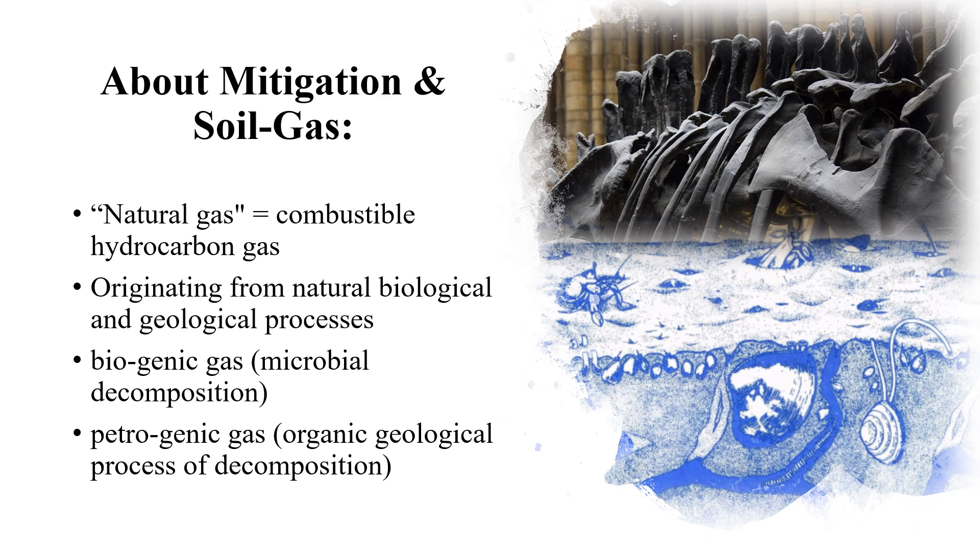The combustible gas resulting from microbial decomposition is biogenic gas. This type of gas is most identifiable in landfill areas, swamps, marshes, and wetlands.